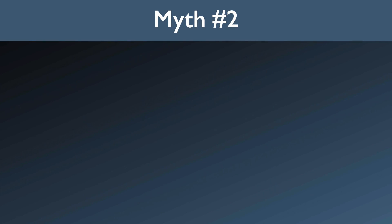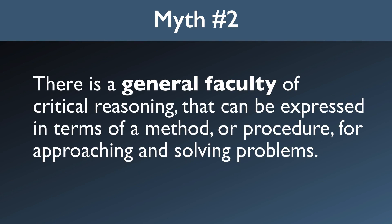Here's another common myth about critical thinking. The myth is that there is a general faculty of critical reasoning that can be expressed in terms of a method or procedure for approaching and solving problems. I get this all the time from bright, well-meaning people who are looking for an all-purpose critical thinking system, or who think they've found such a system. There is no all-purpose critical thinking system for solving problems.